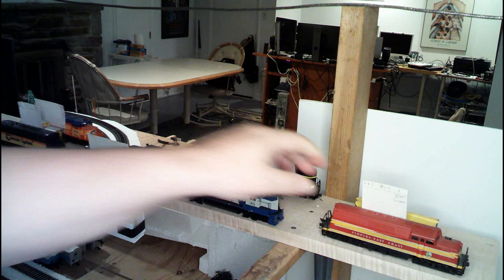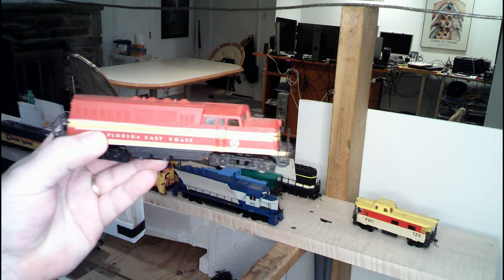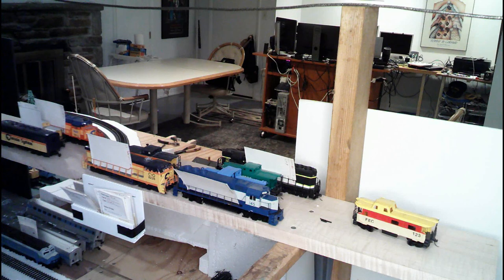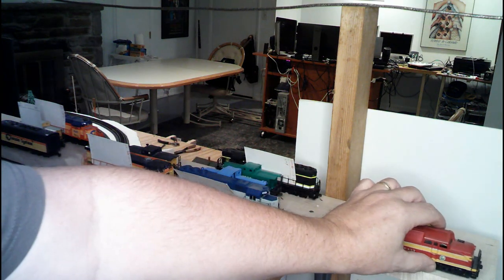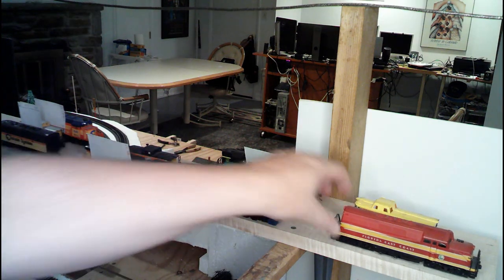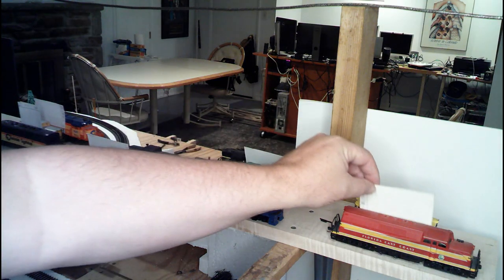We'll go ahead and start off over here. Remember, this is an AHM BL2 painted up for the Florida East Coast. The AHM BL2s don't look anything like the Lifelike Proto 2000 BL2s, but it's okay — I run what I run.